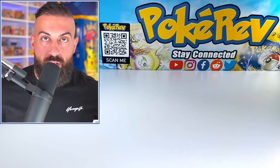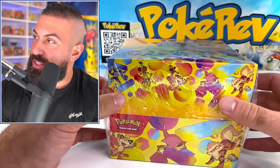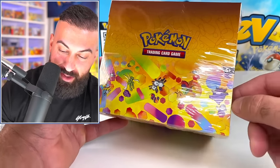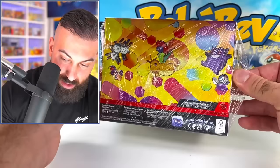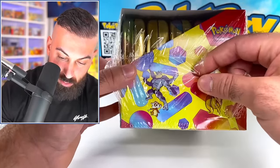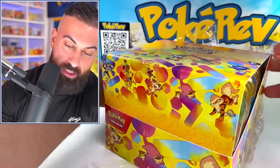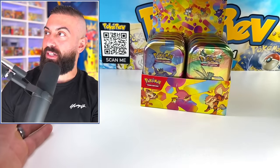Make sure you enter the giveaway for the Alakazam collection box — I'll be giving one away to a subscriber. The mini tin display artwork is so unique and creative — so many Gen 1 Pokemon in this cool design with different shapes. You've got Ekans wrapping around, Electabuzz, Scyther, Magnemite, Magneton, Gengar, Machamp doing a shoulder press — and Meowth too. It really looks ridiculously cool when you open the display up.